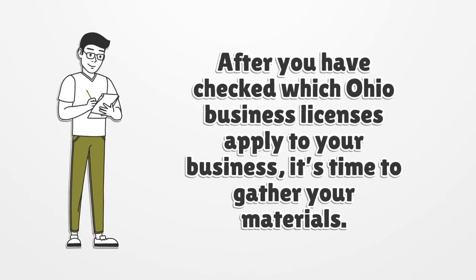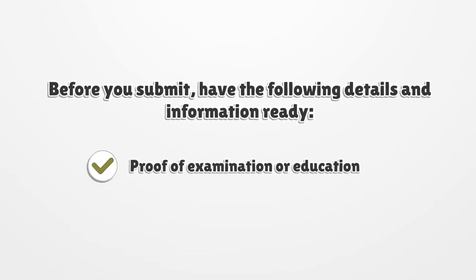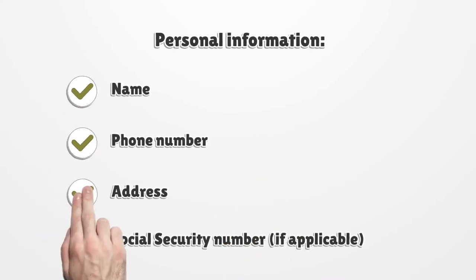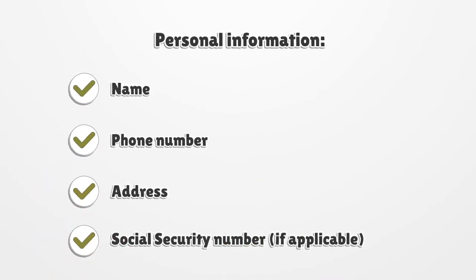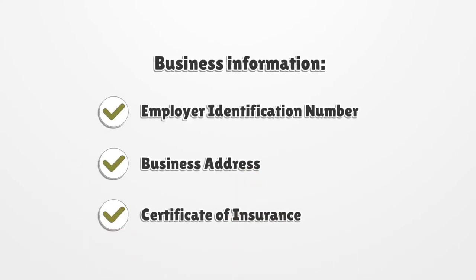After you have checked which Ohio business licenses apply to your business, it's time to gather your materials. Before you submit, have the following details and information ready: Social Security, Proof of Examination or Education. Personal Information — Name, Phone Number, Address, Social Security Number if applicable. Business Information — Employer Identification Number, Business Address, Certificate of Insurance.